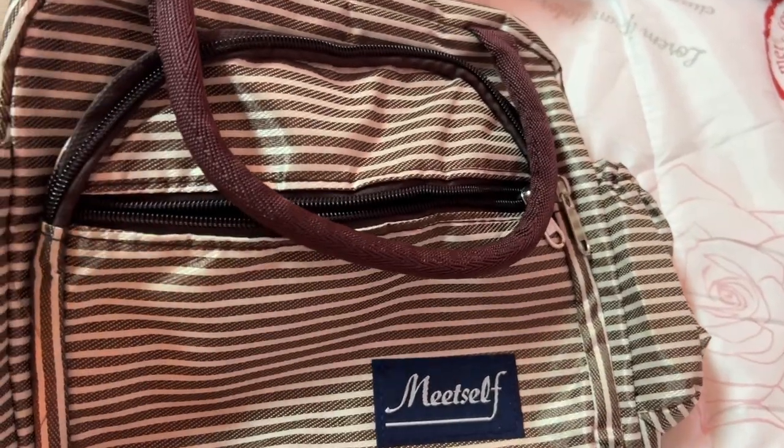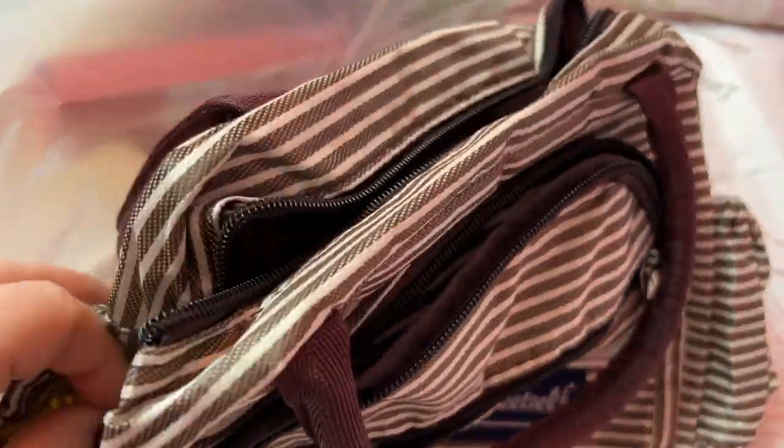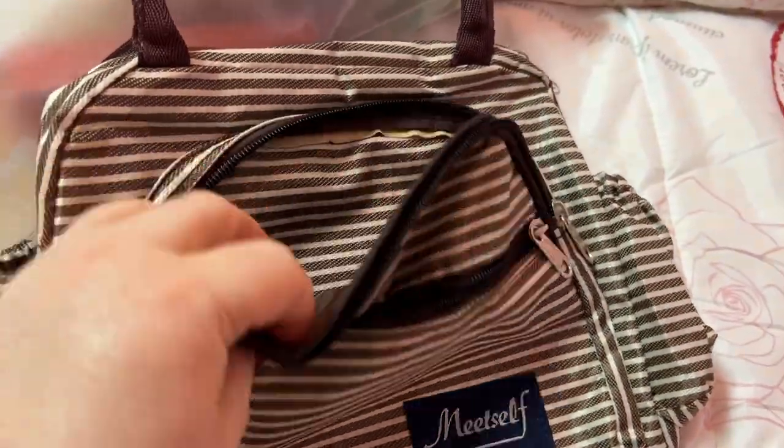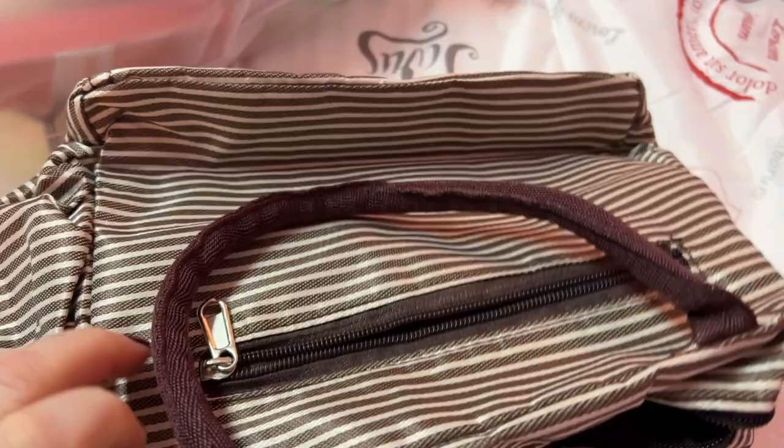Here's another bag. This one's like an almost nylon feel — you have a pocket here and here. Now this one is a little thin but it's cute.